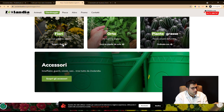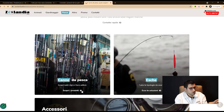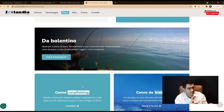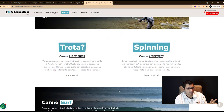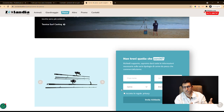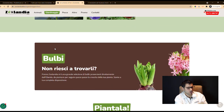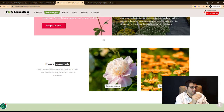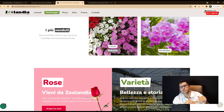As you can see, there is a huge amount of products, which necessitated a targeted subdivision into categories and taxonomies. Each section has been divided into lighter parts to facilitate navigation and user experience on this website.